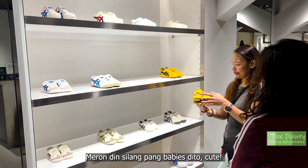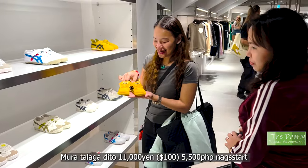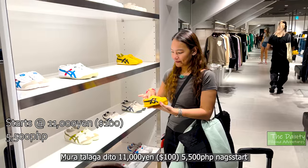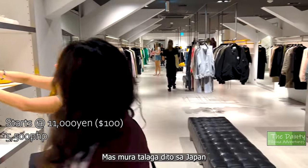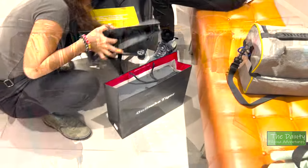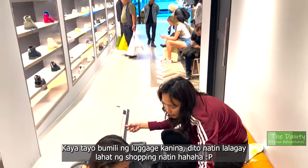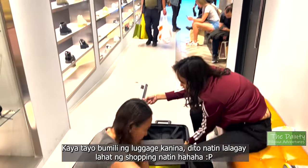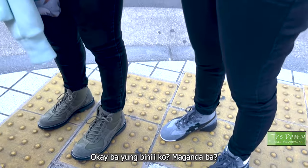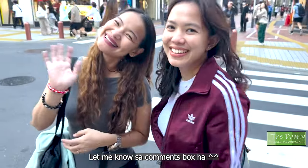Look — they have tiny Onitsukas for babies and toddlers, which is super cute! Onitsuka Tigers here are very affordable, starting at 11,000 yen — that's 100 dollars or 5,500 pesos — extremely cheaper than retail outside Japan. Remember the luggage we bought earlier? This is exactly the reason for that — we're putting all our shopping in that new luggage. Here are the new Onitsukas — aren't they nice? Let me know in the comments if I chose the right model!